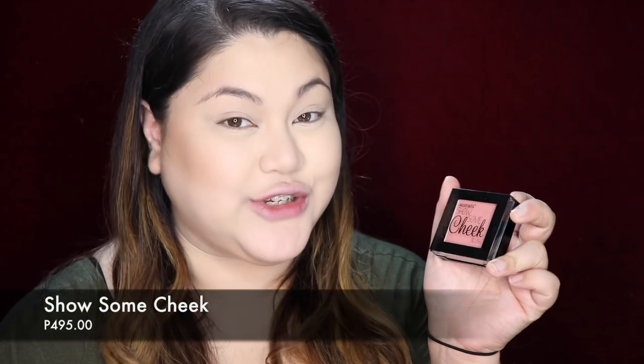Moving on to the blush — this is Show Some Cheek blush in the shade Fame. It's quite similar to Fig from Everlane. The pigmentation is just the right amount: you don't have to build it up too much, but you also don't have to be too careful with it. It's just the right amount of pigmentation.